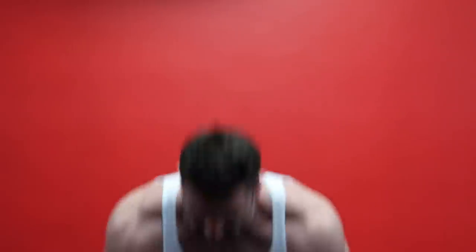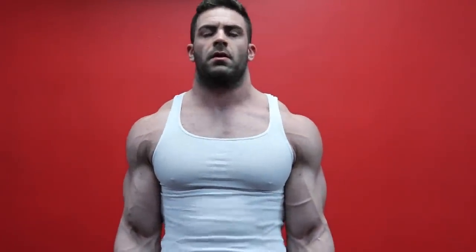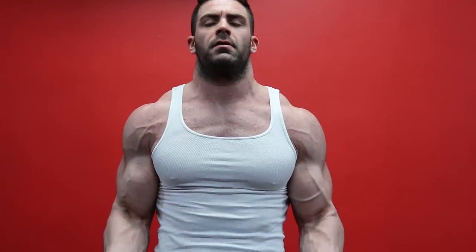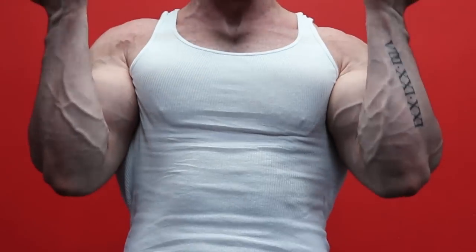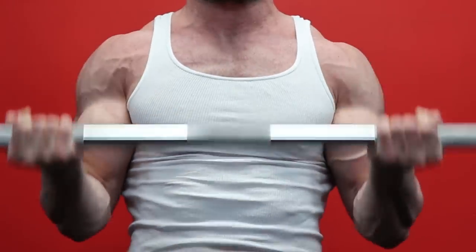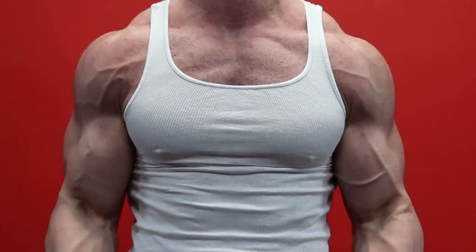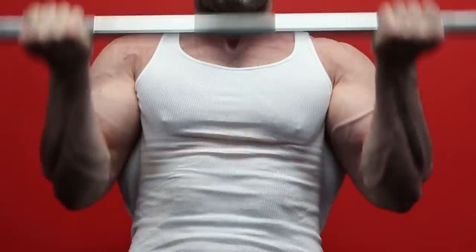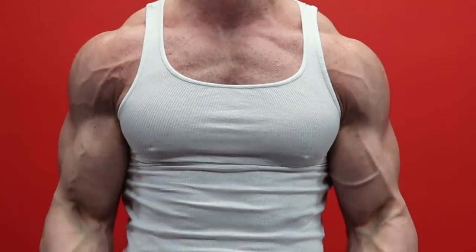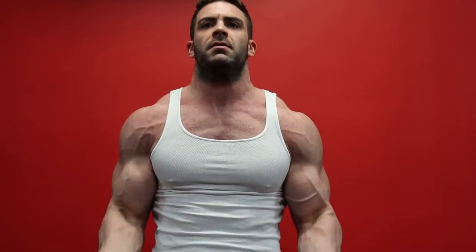Massive biceps are one of the most sought after goals of any bodybuilder. Whether you're getting ready to win your next bodybuilding trophy or you just train to look good and build an impressive physique, there's nothing quite like full, massive, and peaked biceps to add to the development of your physique. If you've watched my channel for some time, I'm sure you've come across my content where I break down in detail how to fully develop the biceps with three specific training variables.